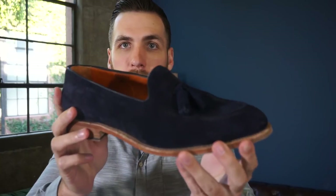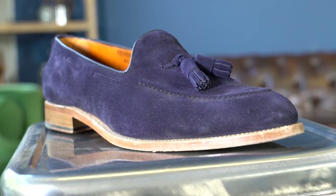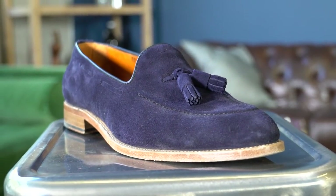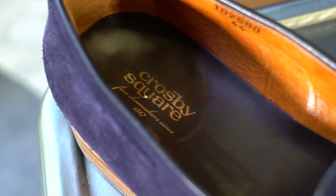Up first, I've got this tassel loafer from Crosby Square. These babies are awesome — I wear them with denim, I wear them with suits, I wear them probably more often than I should. It's winter right now and I wear them without socks, but it is Southern California so it's not that cold. Blue suede tassel loafer, super comfy, got a little Italian flair to them. These are number one on the list.